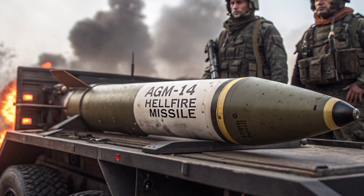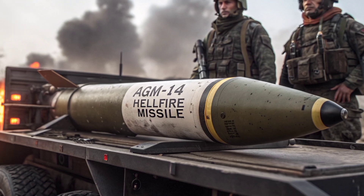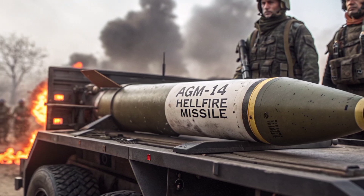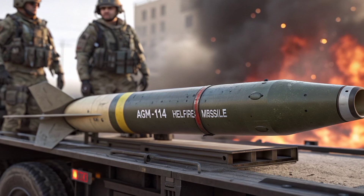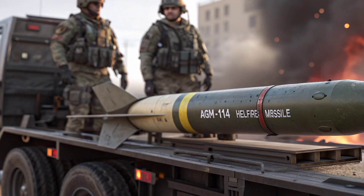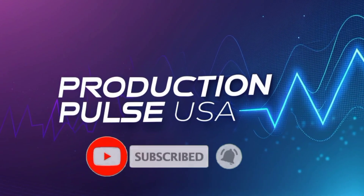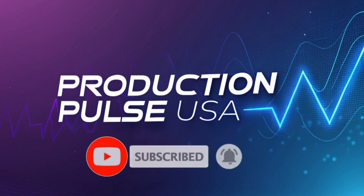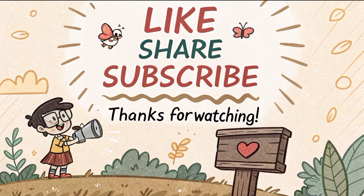That concludes our detailed review of the AGM-114 Hellfire missile as it stands in 2026. If you enjoyed this deep dive into one of the most important weapons of our time and want to stay updated on the latest military technology, global defense systems, and future warfare analysis, make sure to subscribe to Production Pulse USA, hit the like button, and turn on notifications so you never miss an update.